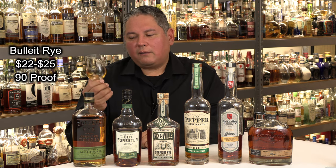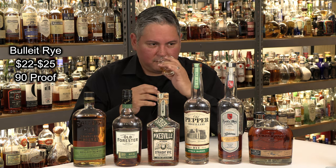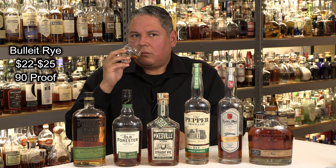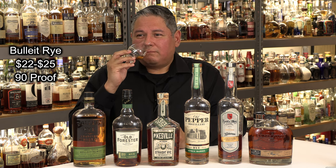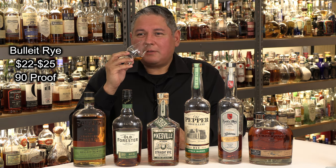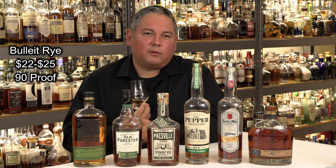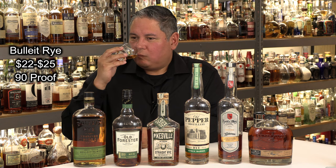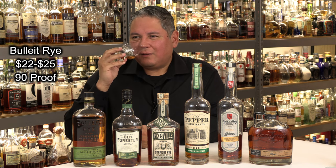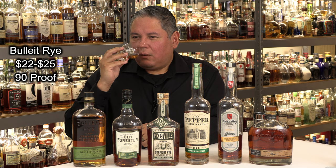Starting with Bulleit Rye, $22 to $25. On the nose, it is on the lighter profile — more grape skins, fresh cracked rye grain, some pepper, some cinnamon. It has a little noticeable bite at 90 proof, a little sharp. Young ryes tend to be that way. Four to seven years depending on climate and location in the rickhouse — they can mature pretty slowly. But a lot of citrus, a lot of orange on this one.